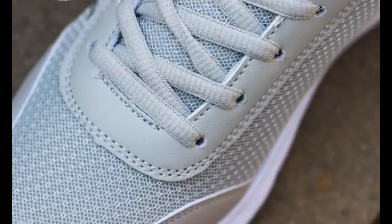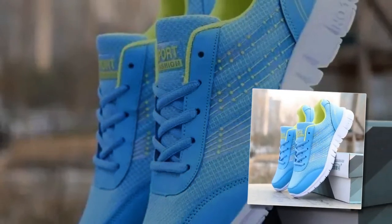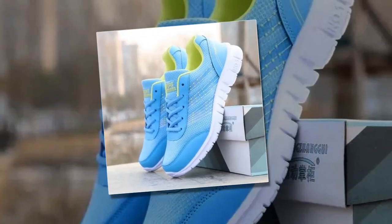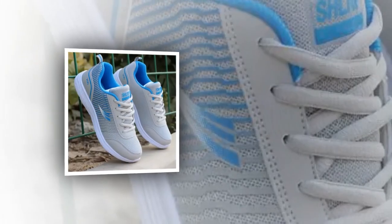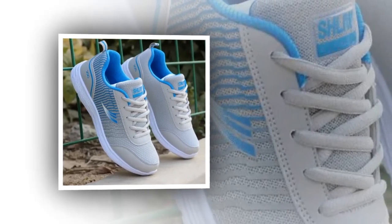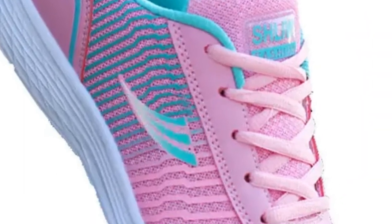In conclusion, the QRLQHY Sneakers truly live up to the hype as some of the best shoes for standing all-day women. They combine style, comfort, and practicality in one sleek package, making them a must-have for anyone who's on their feet a lot. If you're interested in picking up a pair, you can find these shoes on various online retailers that specialize in women's footwear. Just be sure to look for authentic products to get the full experience of QRLQHY's quality craftsmanship.